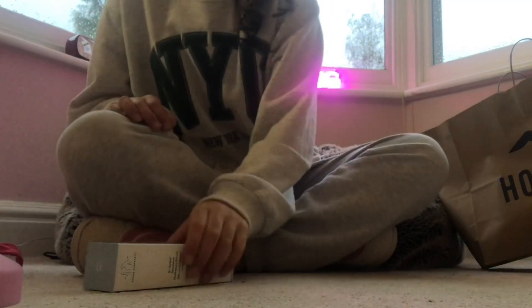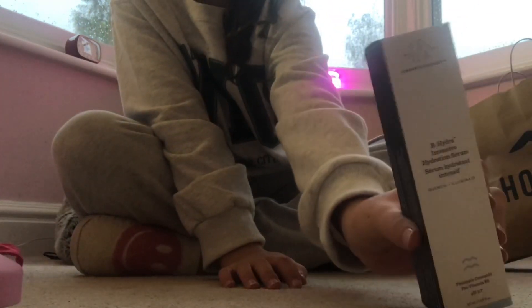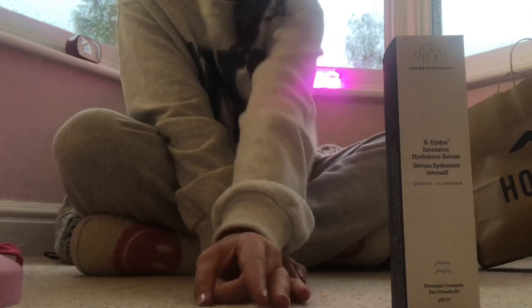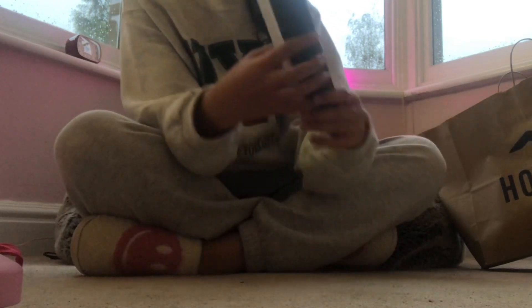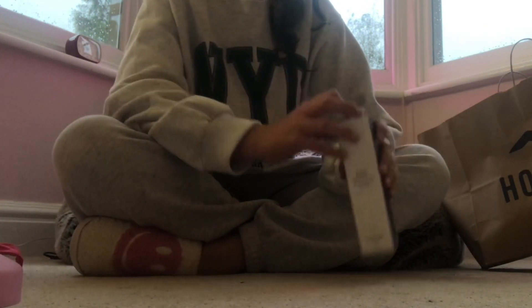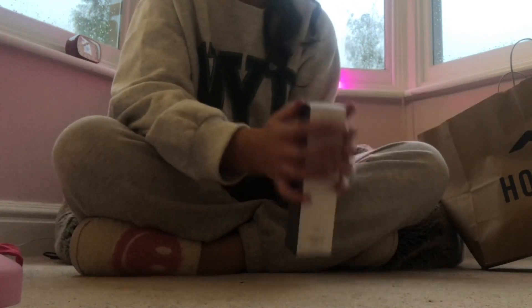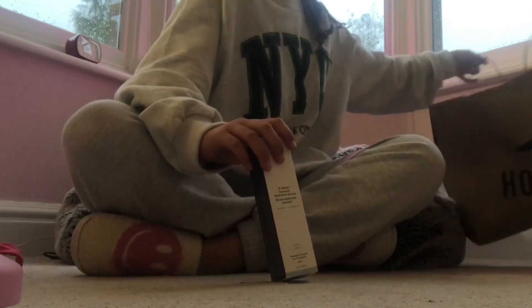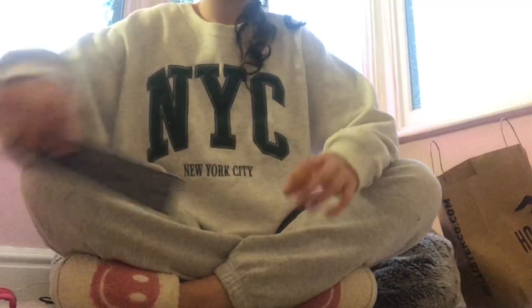And then I went into Space NK and they didn't have this in stock, so they gave me a little sample pot. I then ordered it from there and it came in like three days, which is pretty good. Actually I ordered it from Boots. Here is the Drunk Elephant — I'm in love with the packaging, it's so cute. Let's open it now.